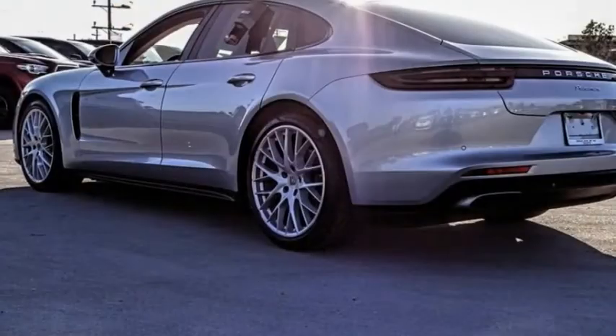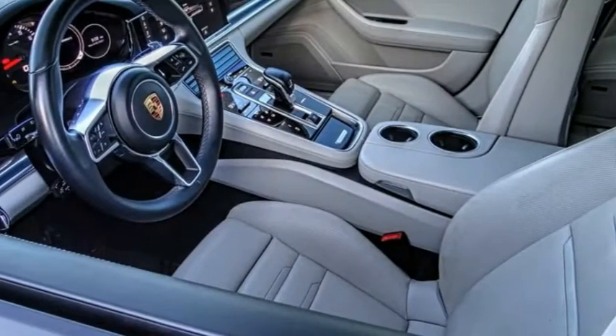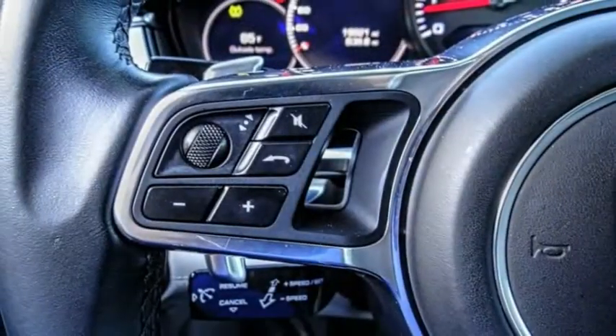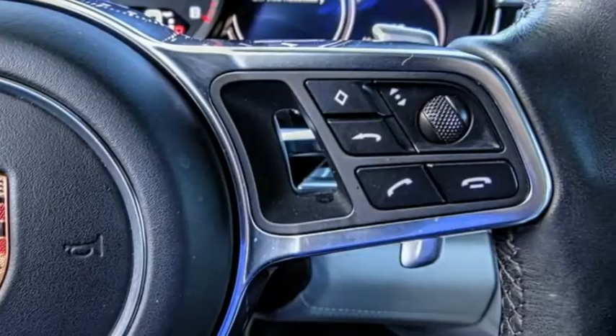A ride in the 2018 Panamera. As you can see, Porsche didn't experiment with the car's design. They stuck with the Porsche philosophy that form should follow function. Nothing else would have made sense. Nothing else would have produced a four-seater Porsche.